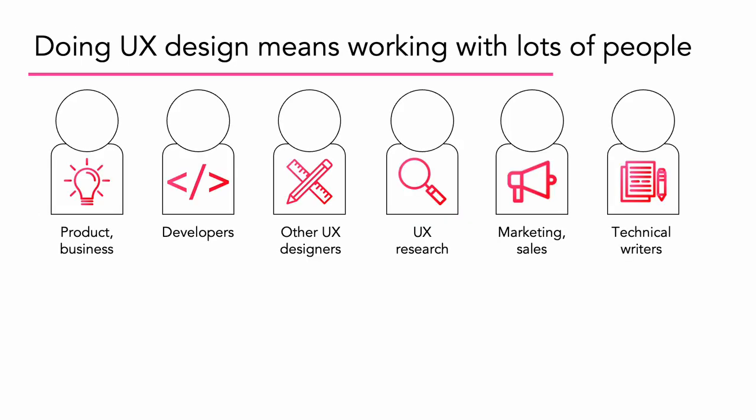UX design means working with lots of different people. Of course, there's product and business to understand the idea and fully flesh it out. Developers to make sure that what's coded has been implemented the right way. Other UX designers, because on a large enough project you may be working with multiple people. UX researchers to make sure your ideas are usable. Marketing and sales so they understand everything they need to sell the idea. And technical writers to document whatever you're building.